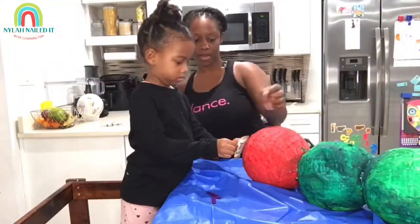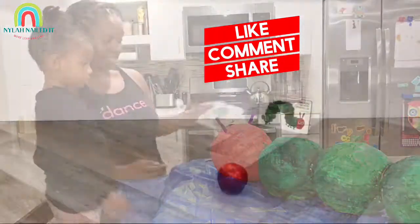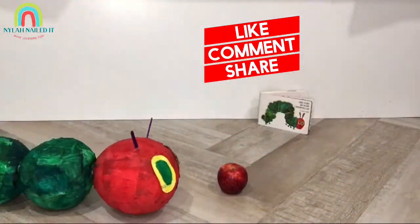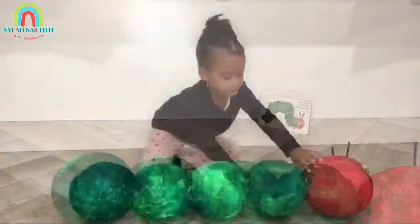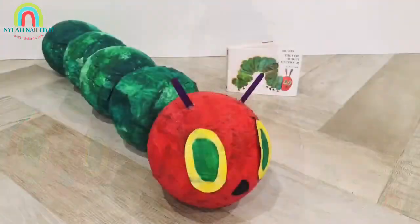A very hungry caterpillar. Don't forget to subscribe. Thanks for watching. Happy to see you next time — bye!